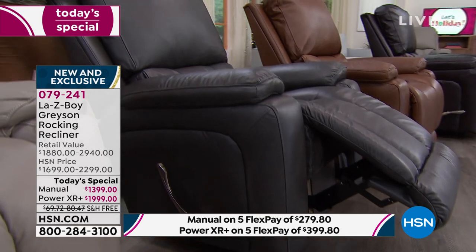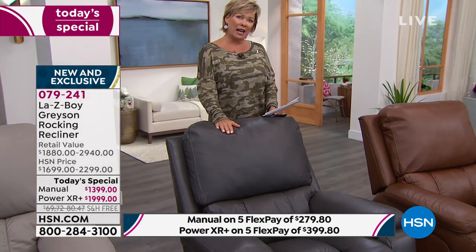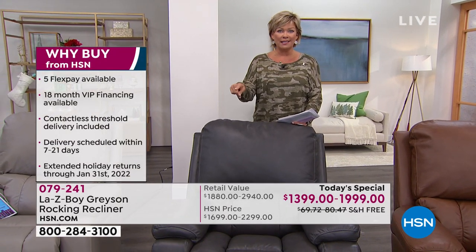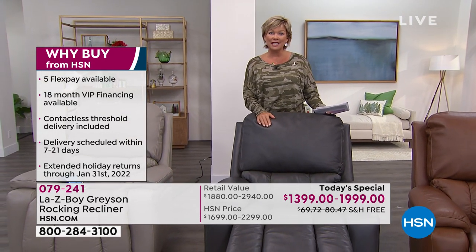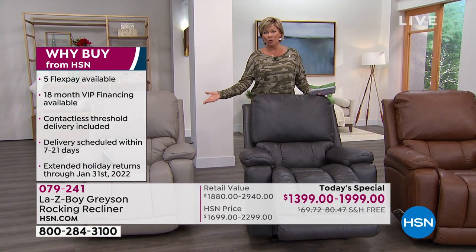If you're just tuning in, here's the bad news — if you want the gray, it is almost completely gone, especially in the manual. We have less than 20. We cannot place another order. What we ordered is what we can deliver in the next 7 to 21 days — not another 6 to 8 months if you do this anywhere but here today. And you're going to spend over $500 more for the manual, $1,000 more for the power mode.